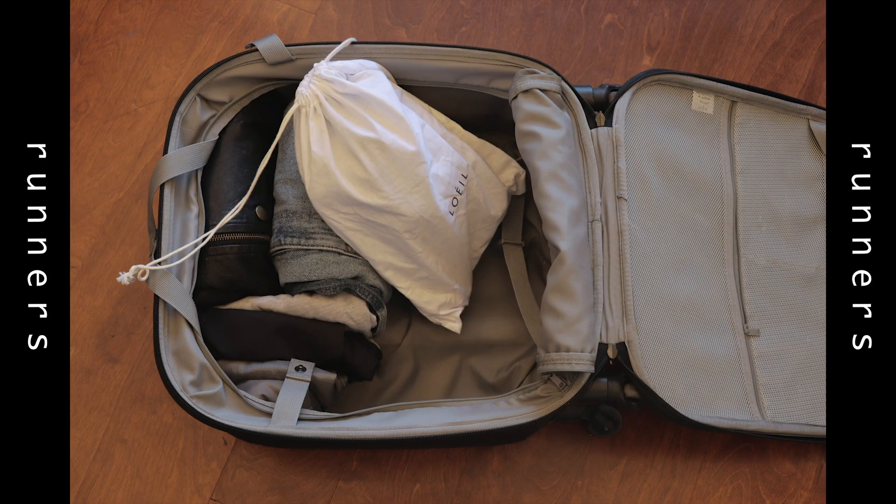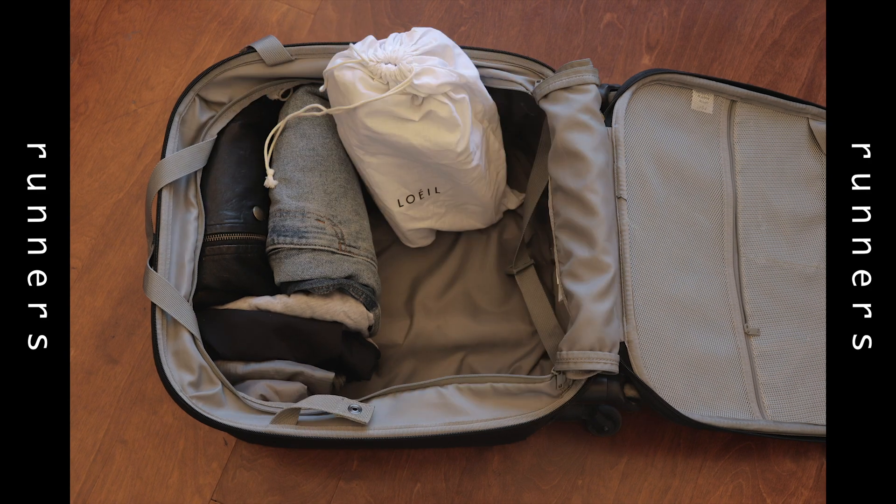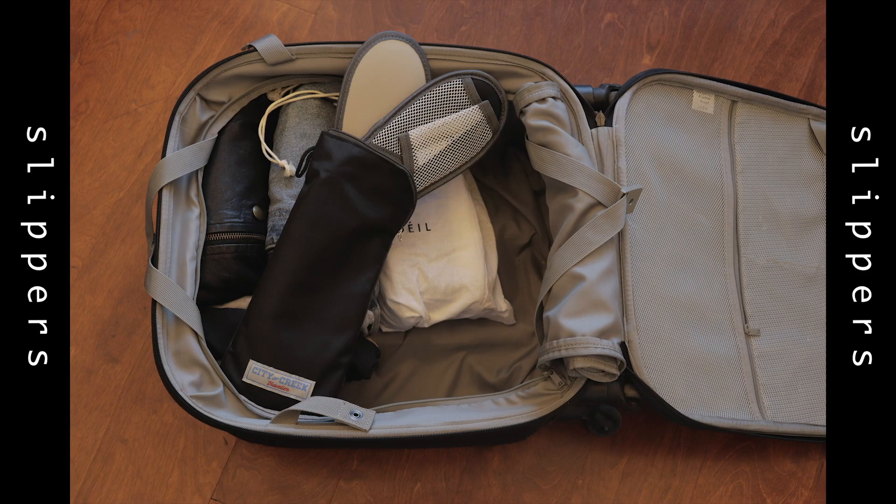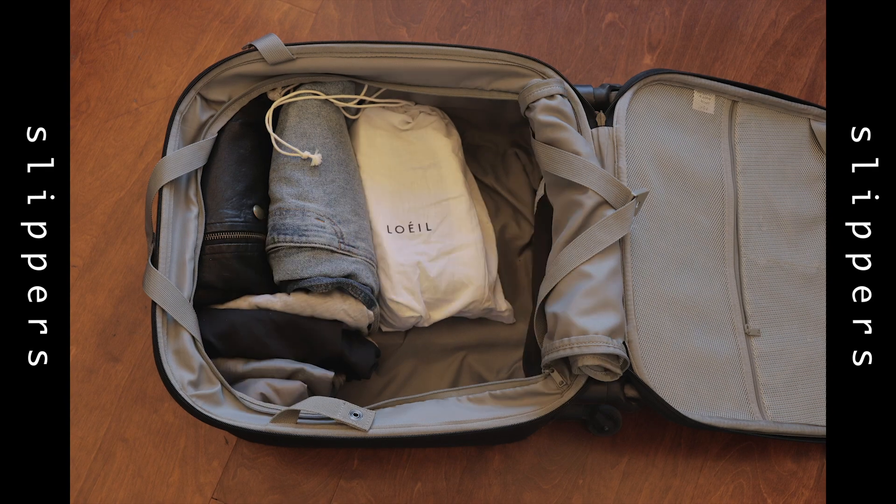I will always bring a pair of light running shoes with me, kept in bags so it keeps my suitcase clean and tidy. I also bring a pair of traveling slippers. I'm trying to be more eco-friendly this year, so I don't want to use those one-time slippers in the hotel — sometimes they don't even have those. So I always bring a pair of indoor slippers. That's all for my clothing and accessories.